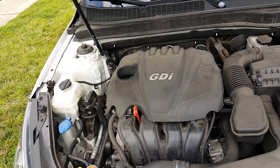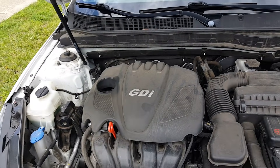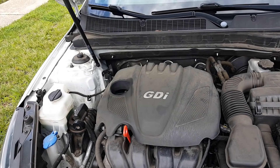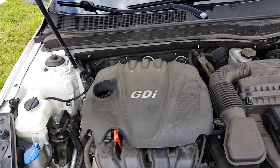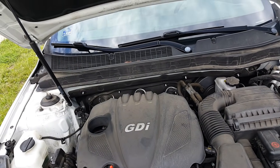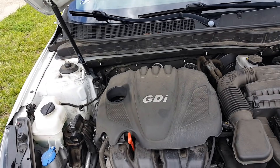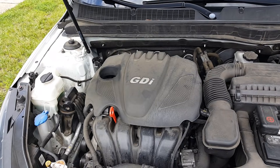The recall for Kia and Hyundai models is because engines for those years have been failing. The reason they have been failing is due to debris left in the engine when it was manufactured, causing the engine to fail and your car to stall out.